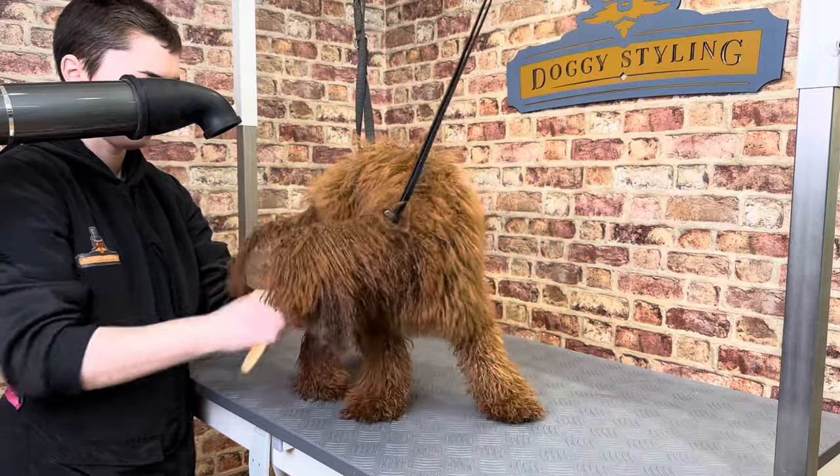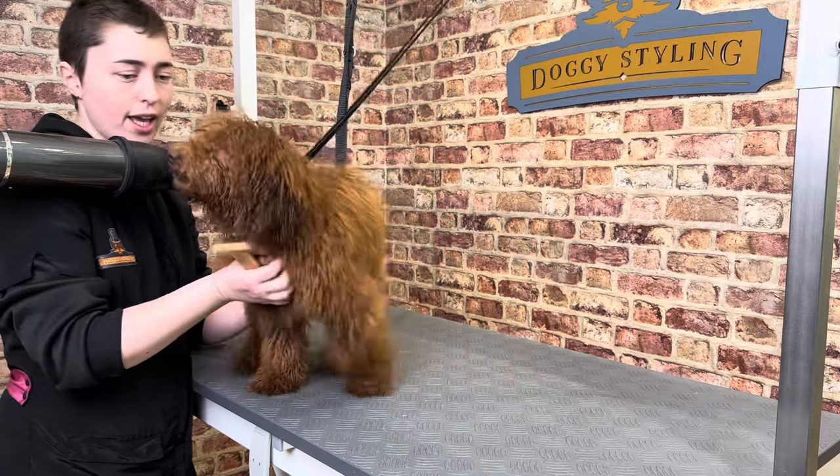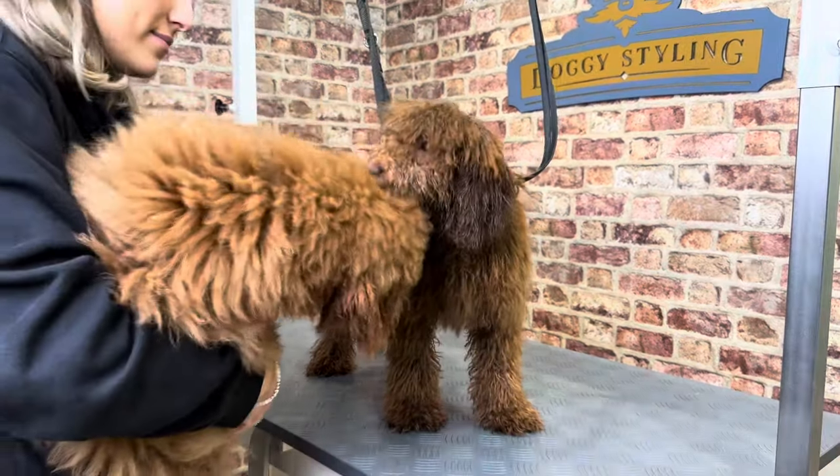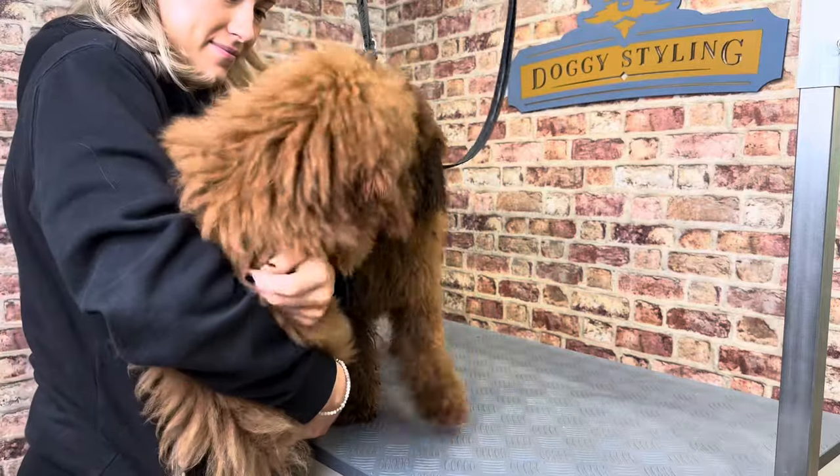Beau wasn't best pleased with being dried, despite his owner bathing and brushing both puppies once a week. We eventually realised these two were joined at the hip, so they didn't like to be separated.